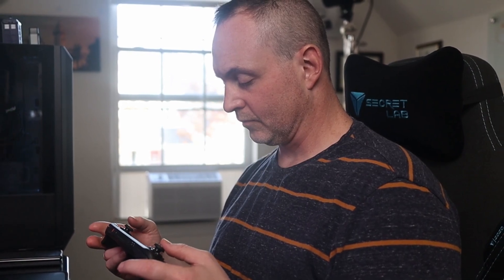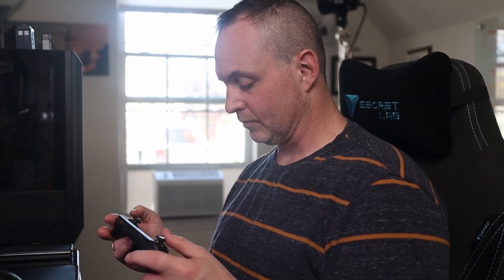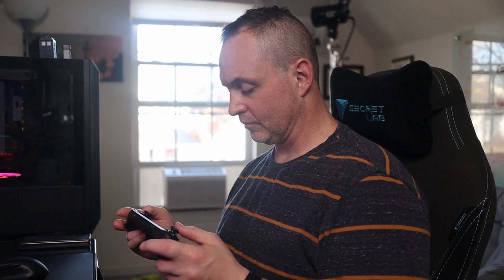I feel confident these buttons won't let me down, and I really could not say that for the LCD Steam Deck. As much as I love that thing, I was settling for a level of unreliability at times that now I just don't have to worry about.